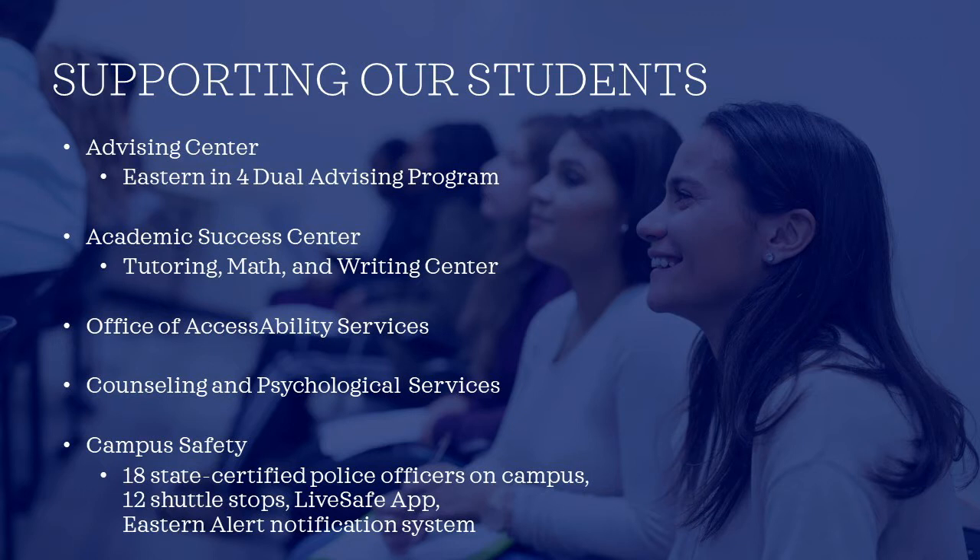Within the Academic Success Center, we have our tutoring services, including dedicated areas for the Writing Center and the Math Achievement Center. This is a great resource if you want another set of eyes on a paper before you turn it in, or if you're having trouble with a concept and would like a peer tutor to explain it to you. These services are all on the first floor of the library, so they're very convenient, there's no cost, and you can make an appointment online.